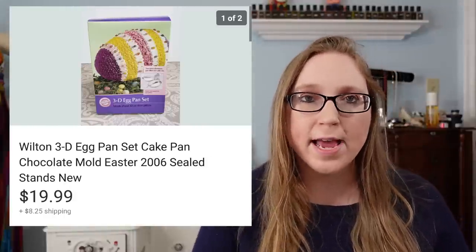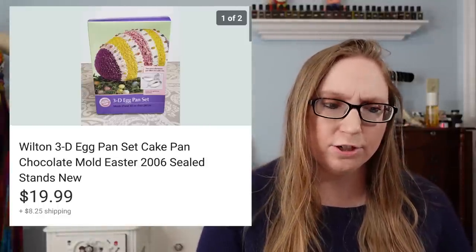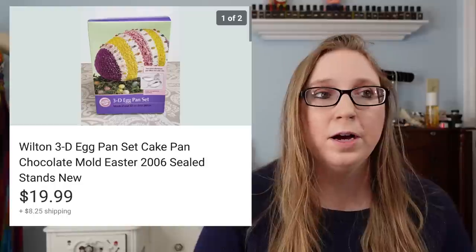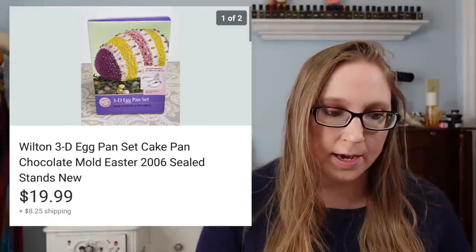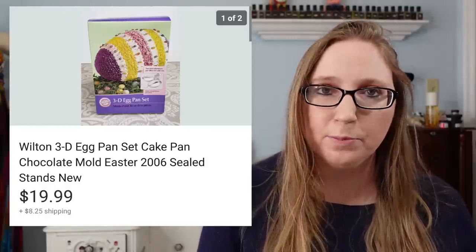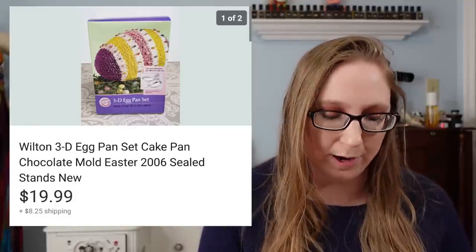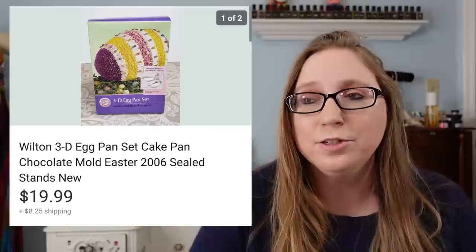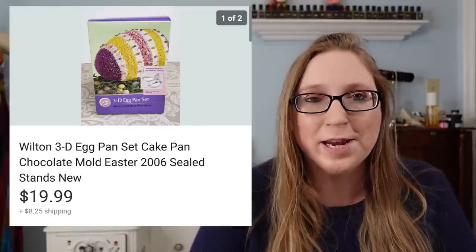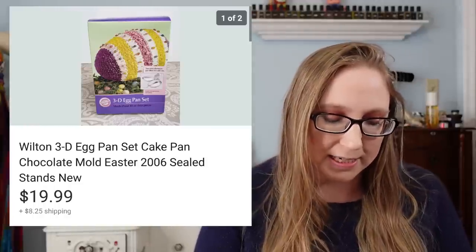Next was a Wilton 3D Easter egg cake mold — brand new in the box. That sold for $19.99. My dad gave this to me a long time ago. One of the places he had worked or retired from had an employee store where you could buy things at a really discounted price — that's where it came from. I never used it and never really planned on using it. When I bake cakes they're just traditionally shaped, so I decided to sell it.